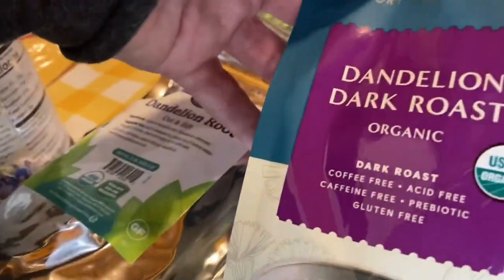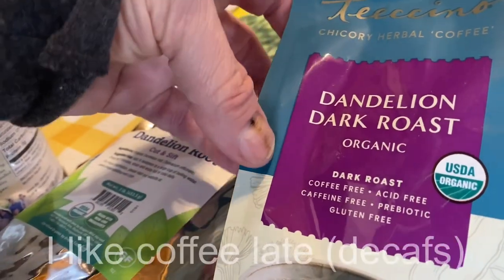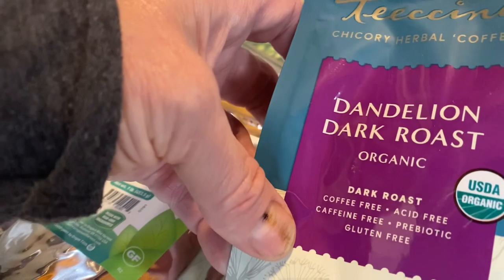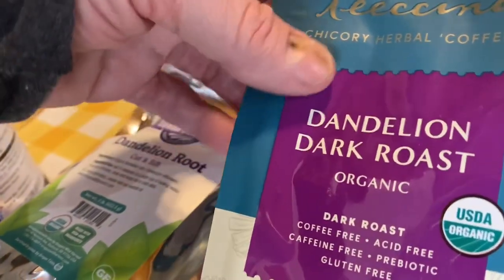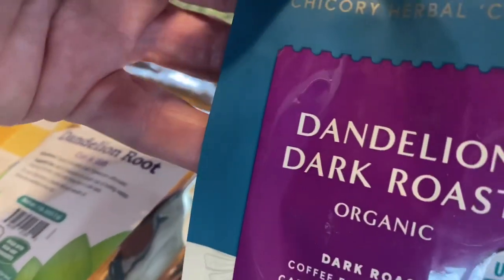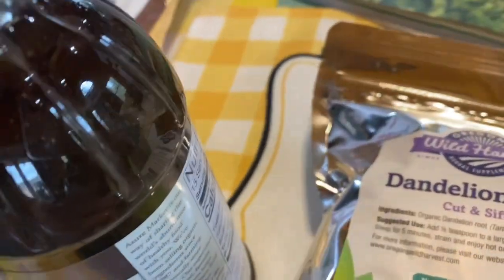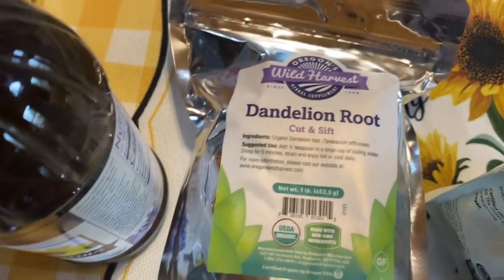I also got the dandelion dark roast coffee substitute. It's caffeine-free, prebiotic, gluten-free, and acid-free — which is a good thing because a lot of people can't have a lot of acid, especially if your throat is irritated. It's not a good idea to incorporate something very acidic when that happens.